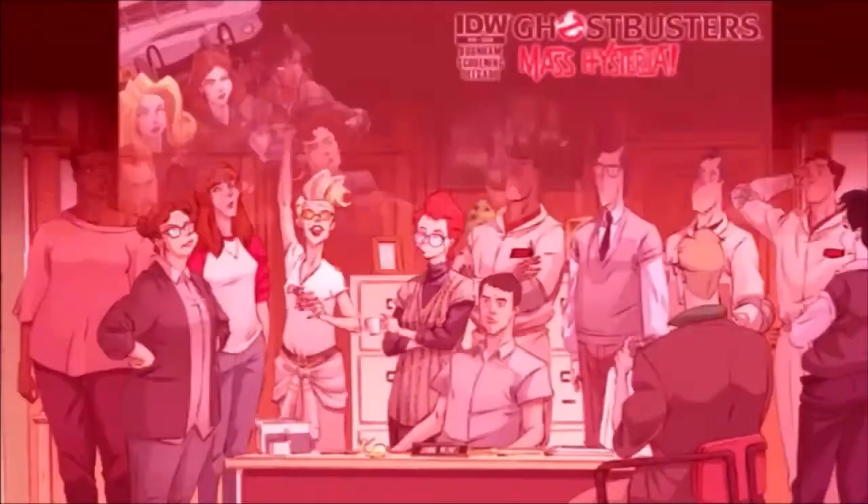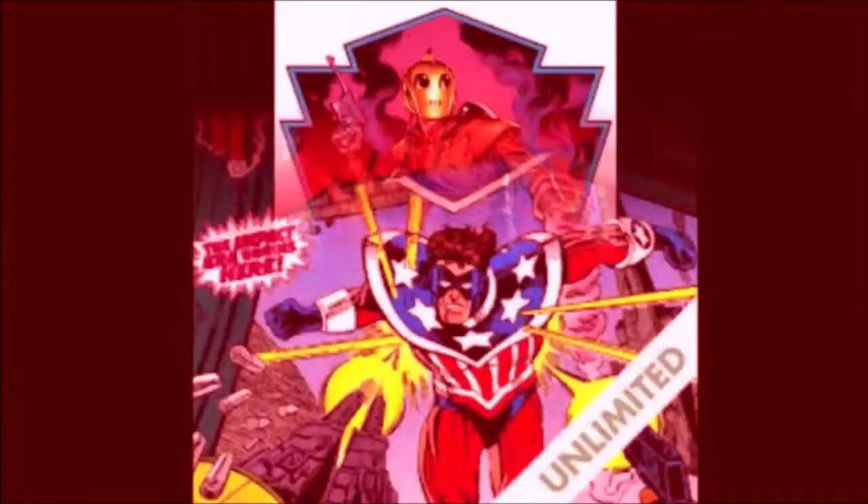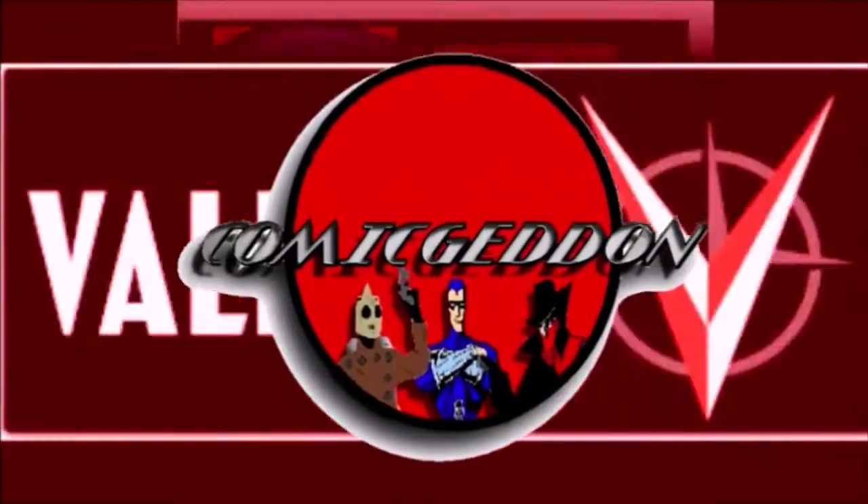Hey guys, welcome back to Comageddon TV where all geek culture collides. If you're new to the channel, don't forget to hit that subscribe button so you don't miss out on future videos.